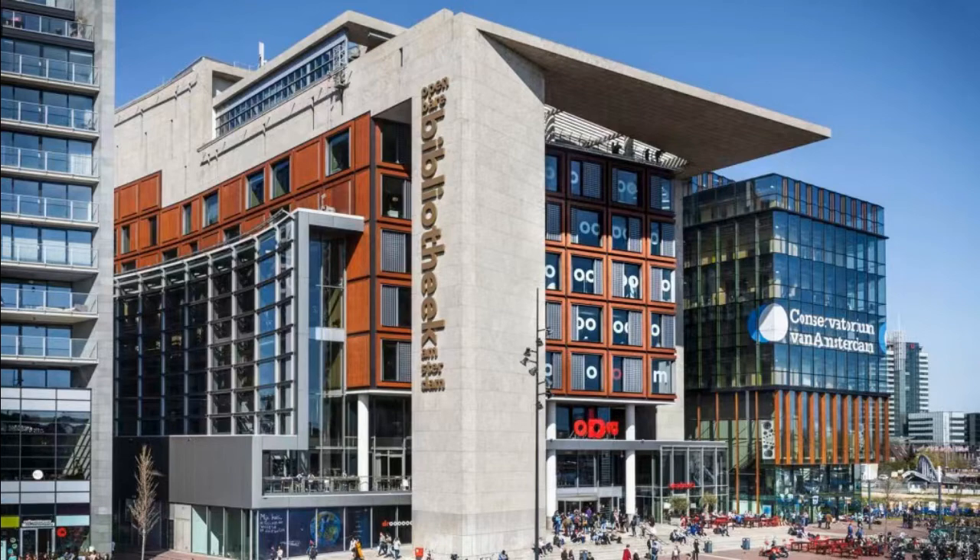To sum up, if I have a chance to pay a visit to Amsterdam Central Library, then I will try my best to enjoy all the services in it.